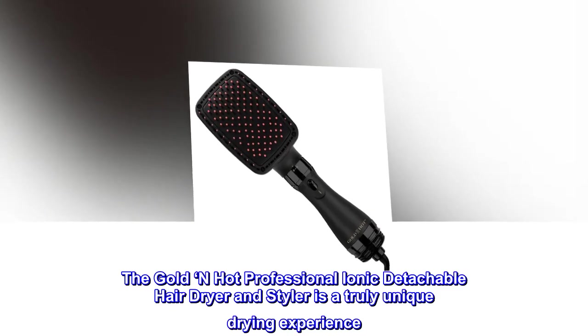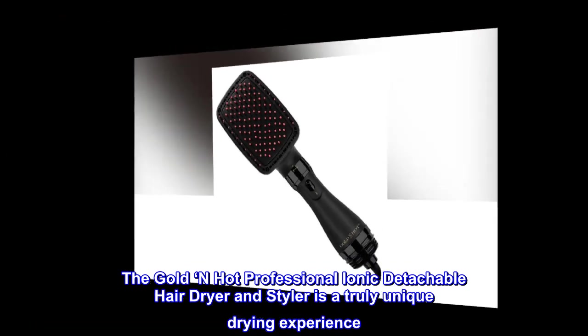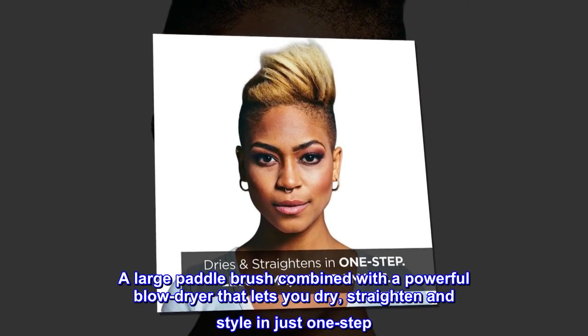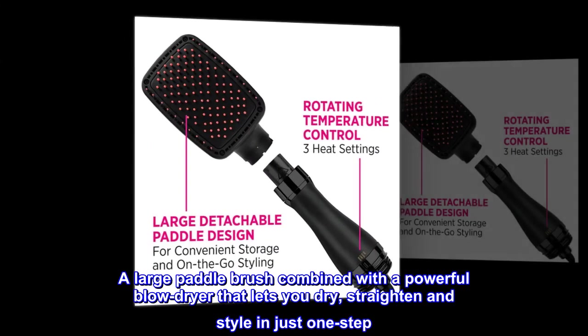The Gold N Hot Professional Ionic Detachable Hair Dryer and Styler is a truly unique drying experience. A large paddle brush combined with a powerful blow dryer that lets you dry, straighten, and style in just one step.